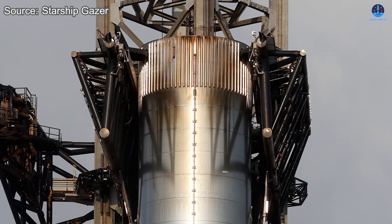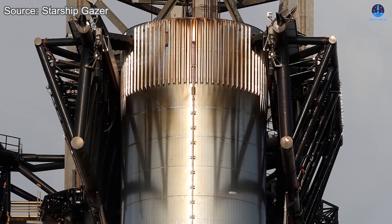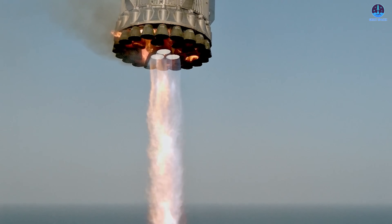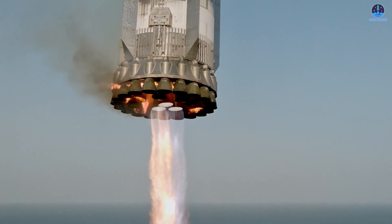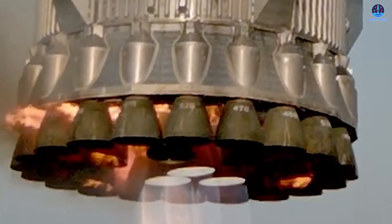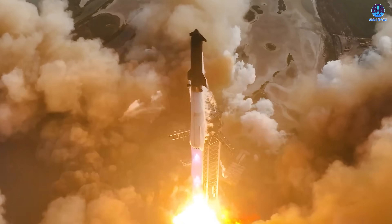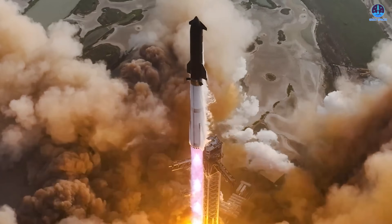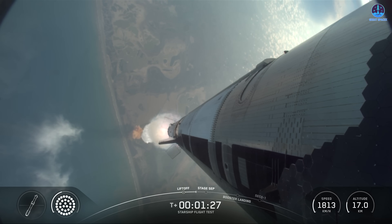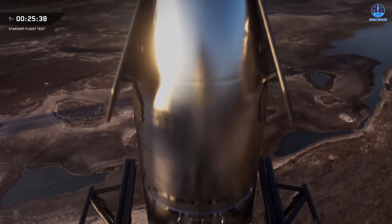Once back inside the megabay, B-15 will undergo inspections before hot-staging hardware and the flight termination system are installed. These inspections are particularly important because B-15 is a reused booster, having previously flown on Flight 8. Engineers will pay close attention to problem areas from its earlier flight, such as the middle ring engines that experienced failures during boost back and landing burns. Flight 11 will thus become the second Starship mission to fly with a reused booster — another crucial milestone improving the viability of rapid turnaround and reusability within the Starship program. If successful, this will build confidence for the even greater challenge ahead: recovering and reusing the Starship upper stage itself.